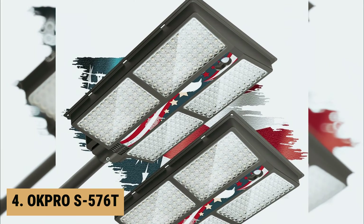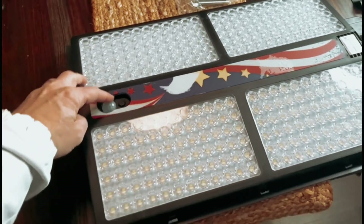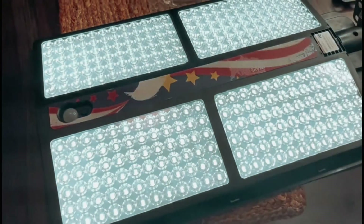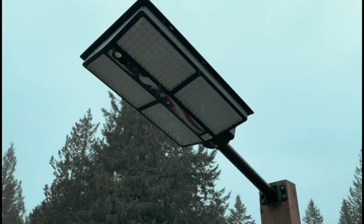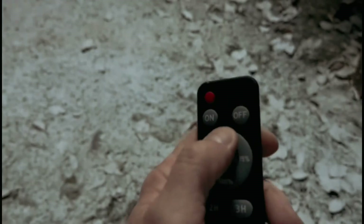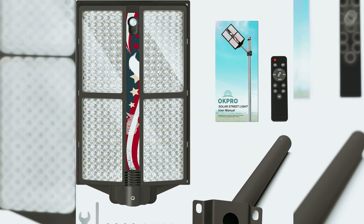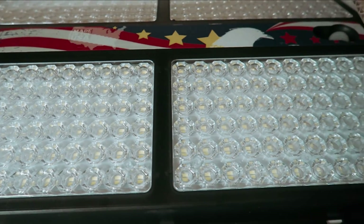Up next in fourth place is the OK Pro S576T. The OK Pro S576T 1100 Watt Solar Streetlights Outdoor is a game-changer in the realm of outdoor lighting. With its 2023 upgraded polygon lamp beads that boast a diamond-cut surface, this solar streetlight delivers unparalleled brightness, with an 80% increase in luminosity and a 50% extended range compared to its predecessors.